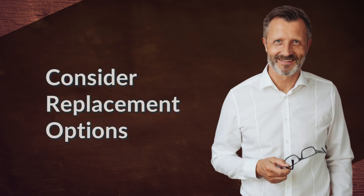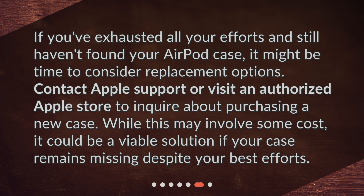Consider replacement options. If you've exhausted all your efforts and still haven't found your AirPod case, it might be time to consider replacement options. Contact Apple Support or visit an authorized Apple store to inquire about purchasing a new case. While this may involve some cost, it could be a viable solution if your case remains missing despite your best efforts.